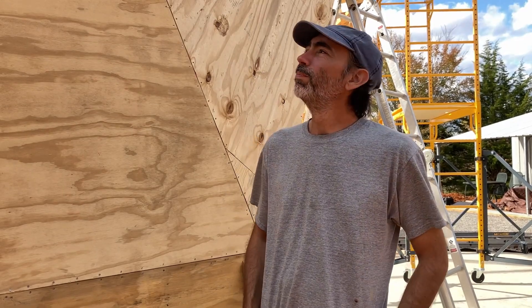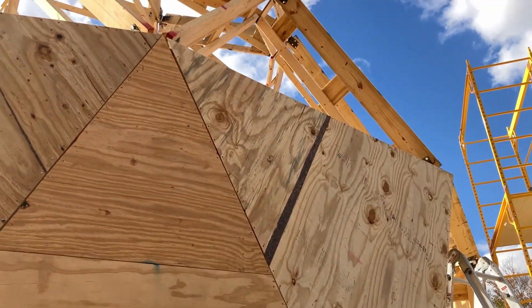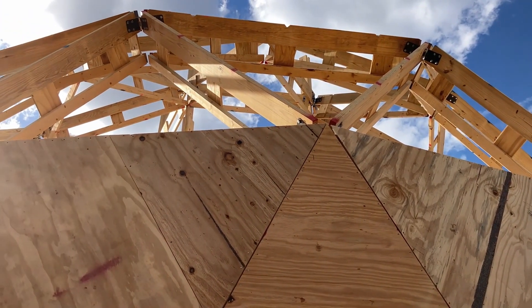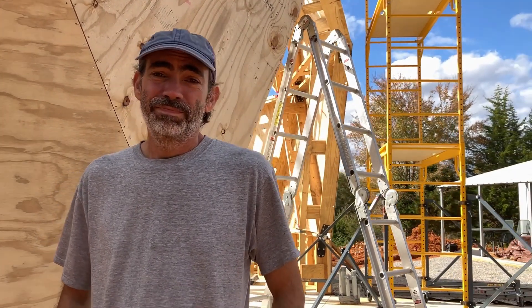It's just you and me now. You know what we're gonna do next? Round two! We're heading up there to get the plywood on the second course of struts. We have the scaffolding, we have ladders, and I believe we are going to bring in the skid steer for this one. We have ropes and pulleys and all kinds of fun. Here we go!